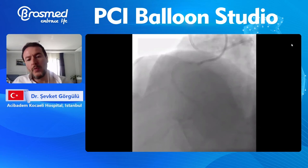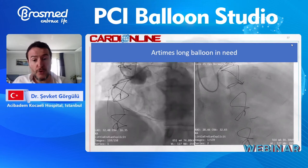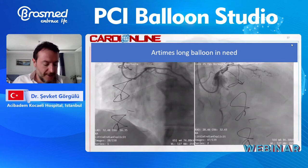In my routine proctoring practice, I always ask for 2x30 mm long balloons from Artemis. As I am in a foreign cath lab, there are already adjustments I have to make — meaning time loss, more radiation exposure, and a little more frustration. That is why I need long balloons, definitely long balloons in CTO procedures.